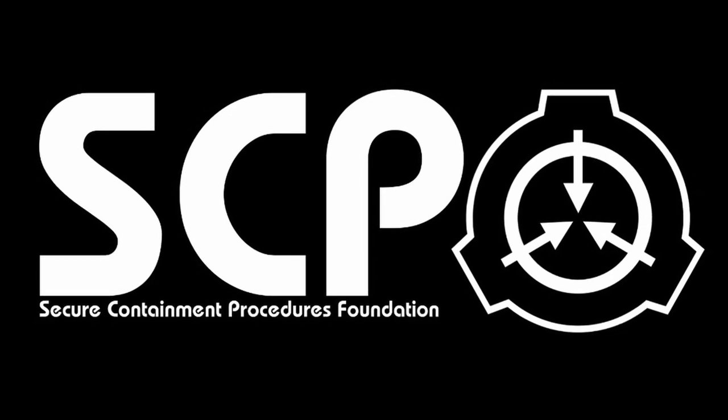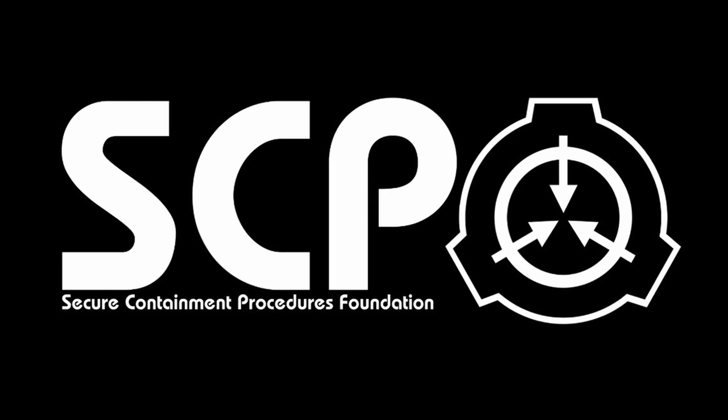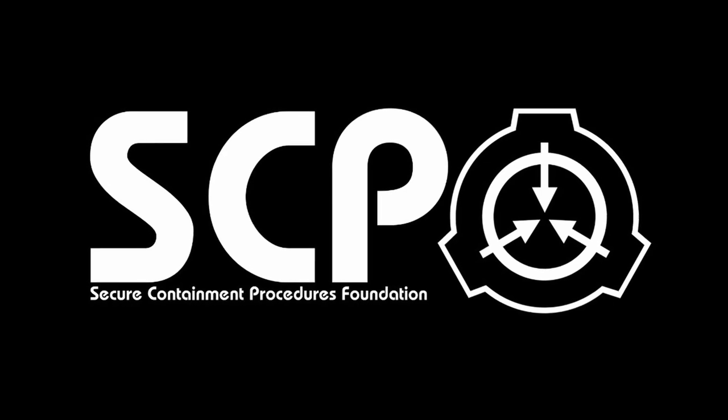SCP-038: The Everything Tree. Object Class: Safe. Special Containment Procedures: SCP-038 is to be watered twice a day via overhead mister.